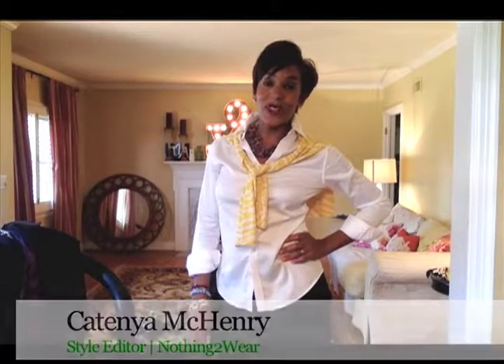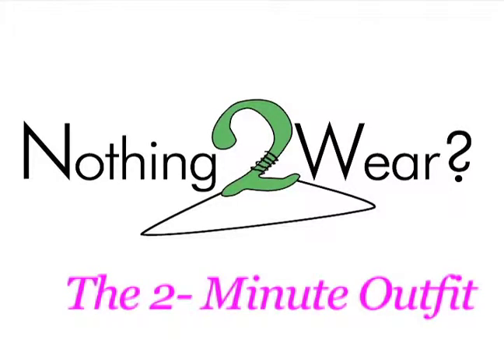Hey everybody, it's Eugenia McHenry at Nothing To Wear. Welcome to another episode of the Two Minute Outfit. I'm showing you how to get dressed in just two minutes.